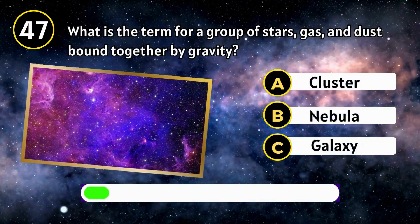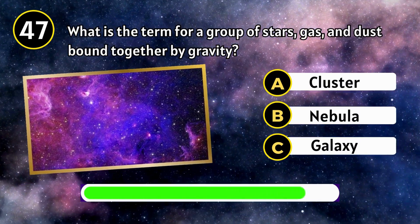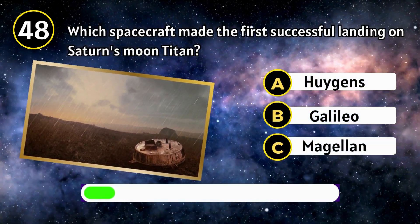What is the term for a group of stars, gas, and dust bound together by gravity? Galaxy.